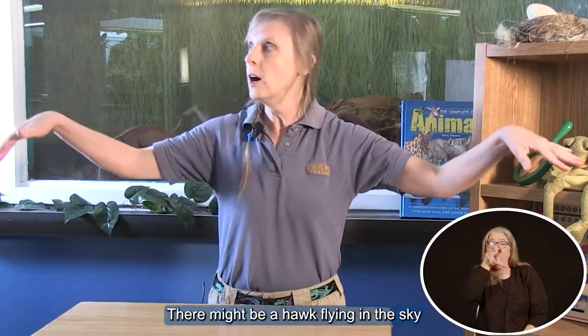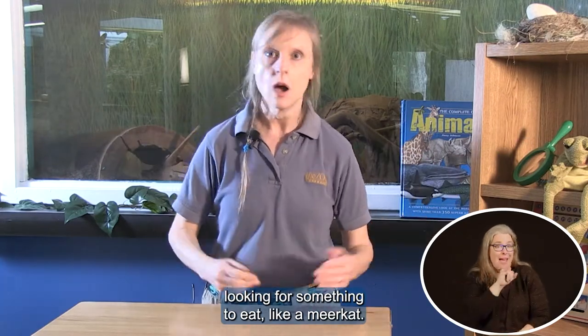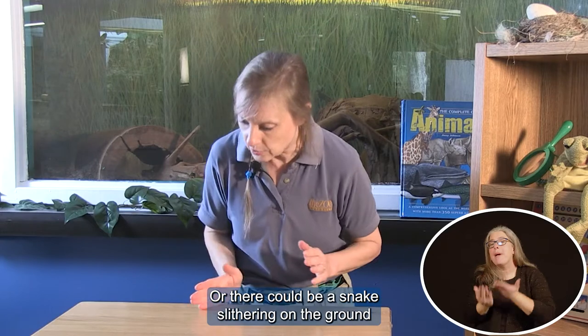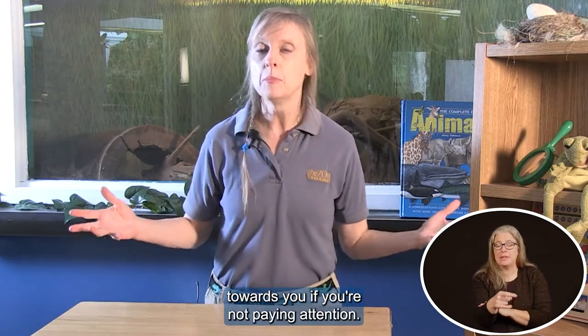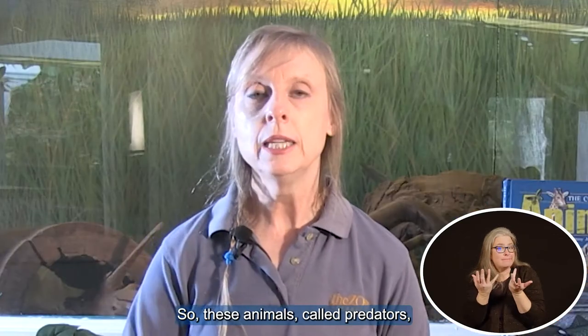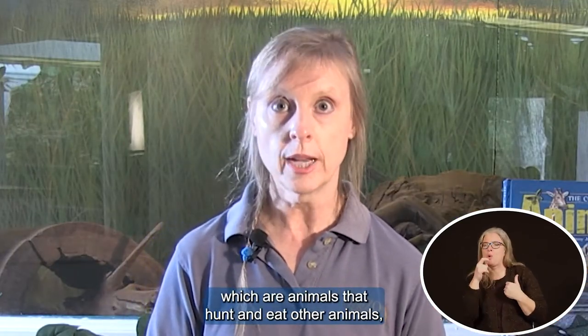There might be a hawk flying in the sky looking for something to eat like a meerkat. Or there could be a snake slithering on the ground toward you if you're not paying attention. So these animals called predators, which are animals that hunt and eat other animals —